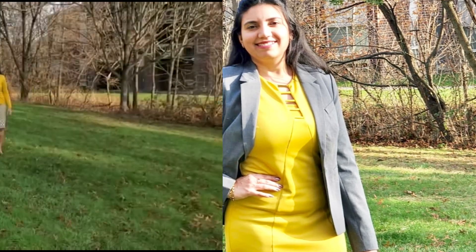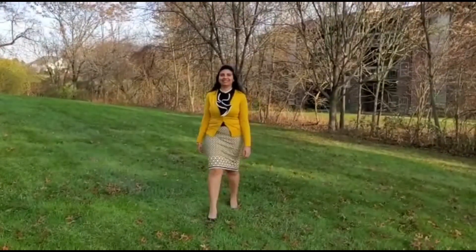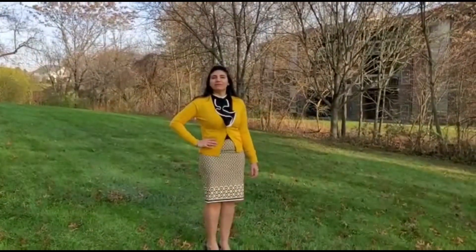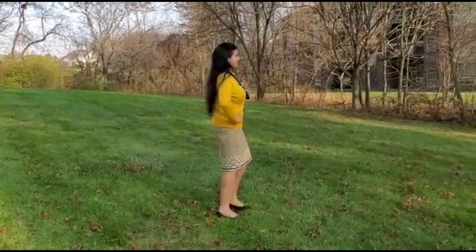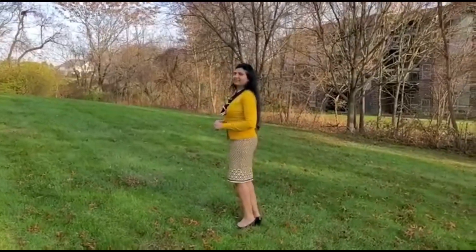Here is the third look, starting with a yellow printed skirt. To avoid too much yellow, neutralizing it with a black ruffle top and black heels, and completing the look with a yellow sweater.